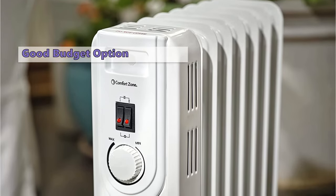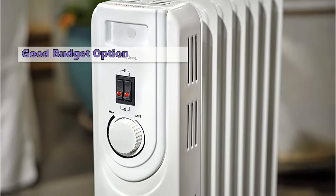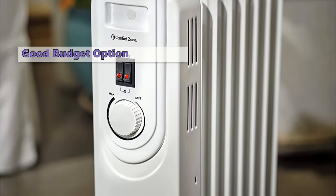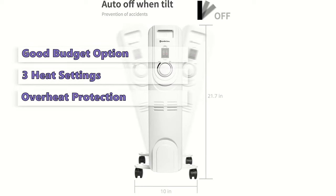We start out the list with the Comfort Zone CZ 7007 J oil-filled electric radiator heater. This oil-filled radiator uses natural convection to provide both constant and instant heating, unequaled for its size. It also creates a very quiet environment, making it a great heating option for homes, rooms, offices, and even libraries where silence is paramount. The heater has three heat settings and a thermostat to choose your desired temperature.